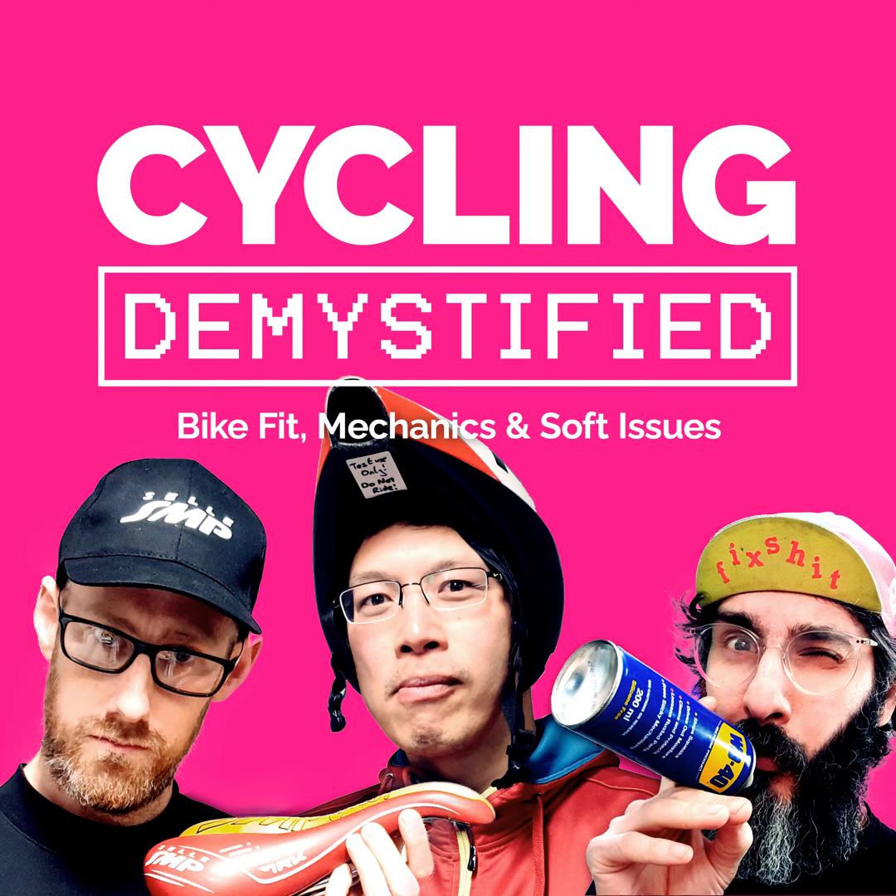So grab a seat, cup of tea and tune in so that we can share the knowledge we've accrued over thousands and thousands of bike fits. A commonly misunderstood part of bike fitting is where and how to position your saddle relative to your feet. Matt, Wei and Ev explore the consequences of having your saddle set too far forward or too far back. Once you know what to look for, you can find the right starting point. Finalising your saddle setback will come in the next episode where we delve deeper into how saddle setback affects your weight distribution.